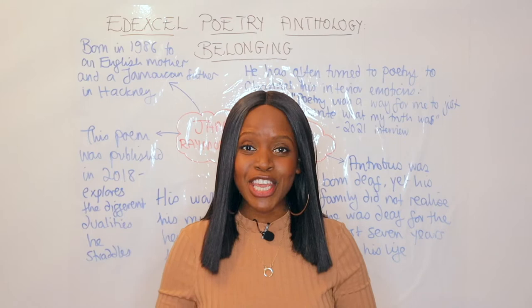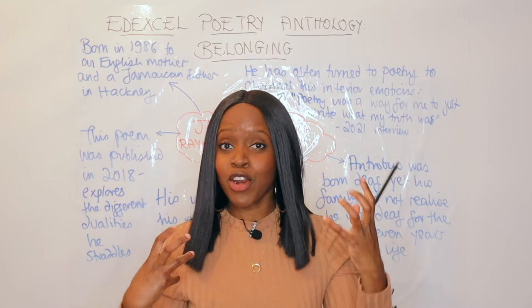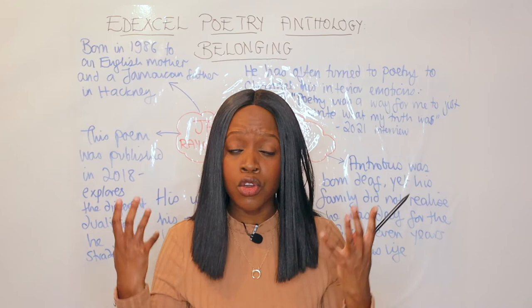Hello and welcome to this video summarizing everything you need to know when it comes to studying Raymond Antrobus's poem 'Jamaican British.' This poem appears in the Edexcel Belonging anthology and it's a really powerful poem which shows that he straddles different dualities. Before we look at the poem and analyze its language, form and structure, it's really important to begin with some contextual information that influenced the writing of this poem.